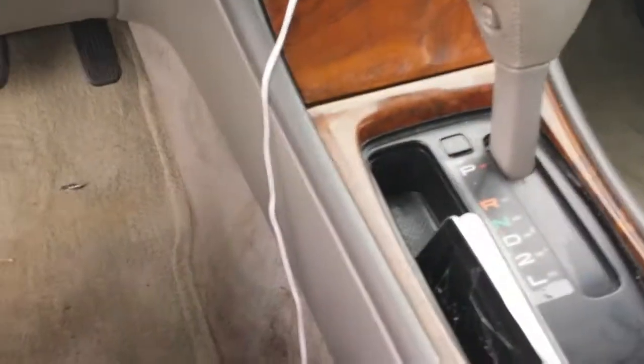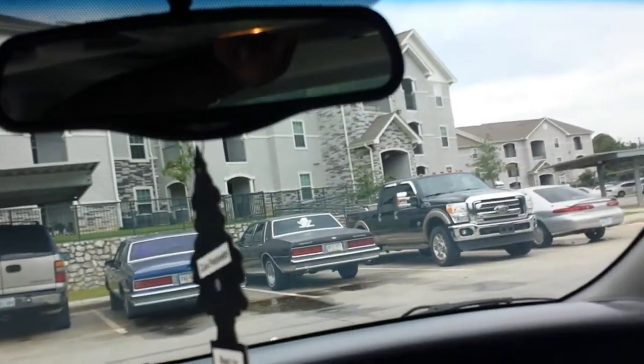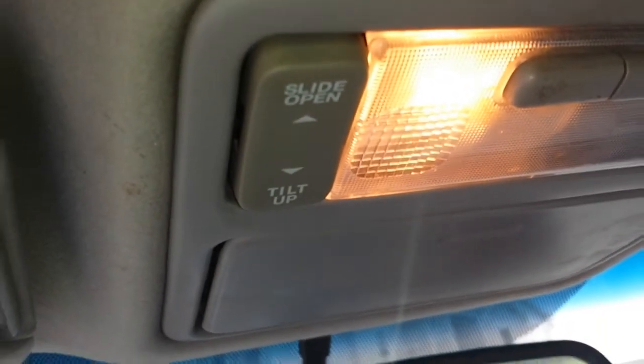I'm gonna change out the carpet and get the seats redone at some point. Oh yeah — sunroof action. I ain't had a chance to really clean up like I wanted to, so y'all are getting the rough view of it. One-touch action though.